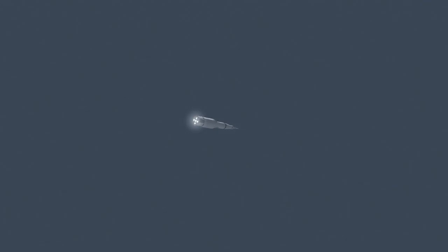11 Houston, thrust is go. All engines, you're looking good. Roger, you're loud and clear, Houston. At 3 minutes, downrange 70 miles, 43 miles high. Velocity 9,300 feet per second.